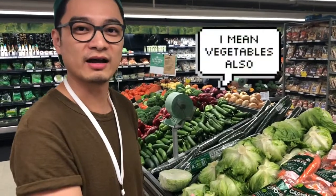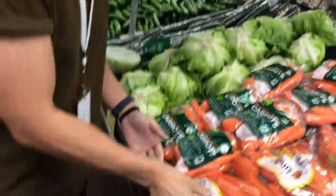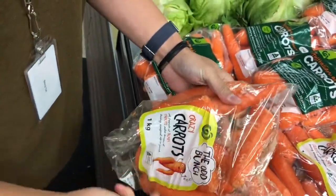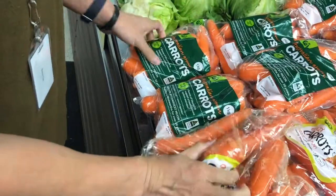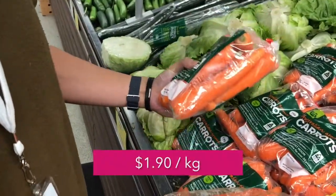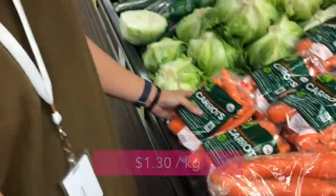Another tip is to look for fruits that are ugly or they're throwaway fruits. For example, here you can see Woolies has these packs called the Odd Bunch — they're ugly looking carrots, really ugly. But when you compare that to your ordinary carrots, they're $1.90 per kilogram. This is $1.30 per kilogram, so considerably cheaper.